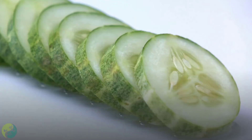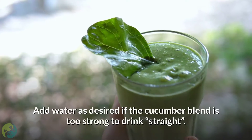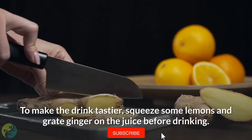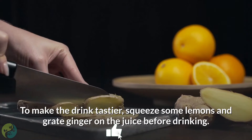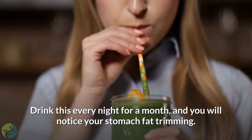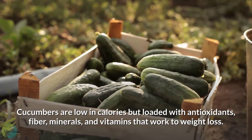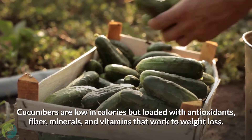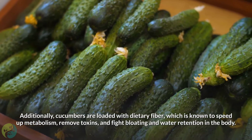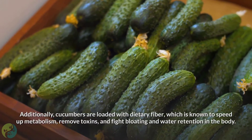1. Cucumber juice. Cucumber is not only a refreshing drink but a detox and fat-burning drink too. Add water as desired if the cucumber blend is too strong to drink straight. To make the drink tastier, squeeze some lemons and grate ginger on the juice before drinking. Drink this every night for a month and you will notice your stomach fat trimming. Cucumbers are low in calories but loaded with antioxidants, fiber, minerals, and vitamins that work toward weight loss. Additionally, cucumbers are loaded with dietary fiber, which is known to speed up metabolism, remove toxins, and fight bloating and water retention in the body.